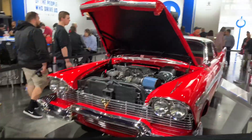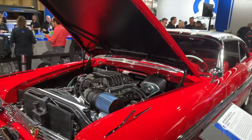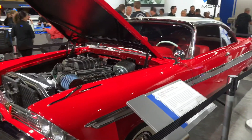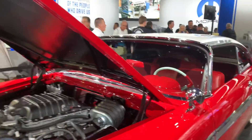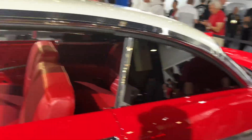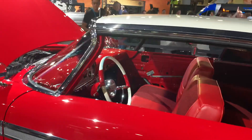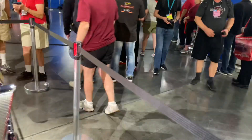It's a '58 Plymouth Fury, otherwise known as Christine. It's got a modern crate motor in it. This thing is pretty crazy - of course there's a crowd now, so it's very hard to video. Just a beautifully restored car with a modern drivetrain. The door panel's missing - oops. There's a floor shifter where the push buttons are no longer operational. Makes me want to do something with my '59 Plymouth.